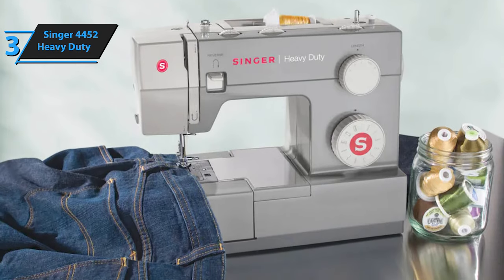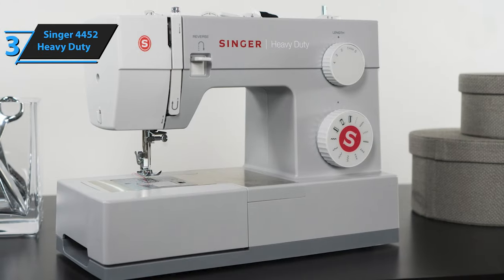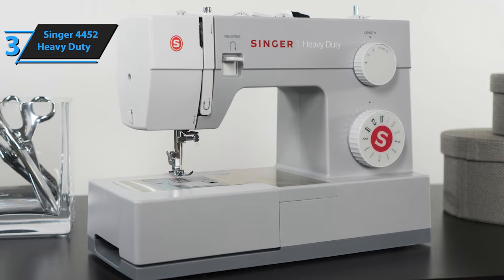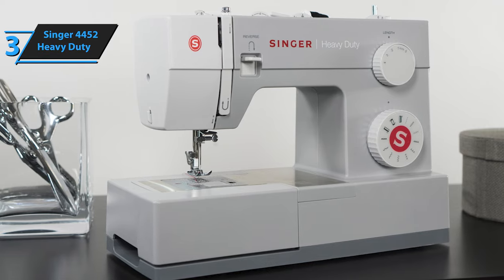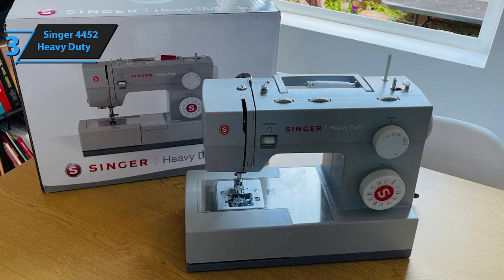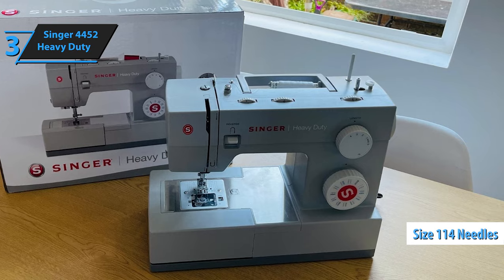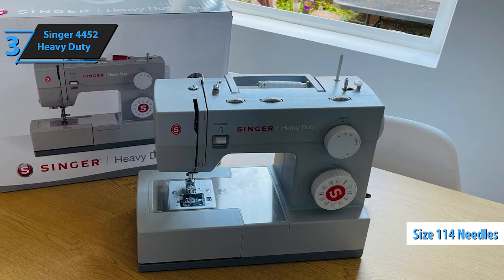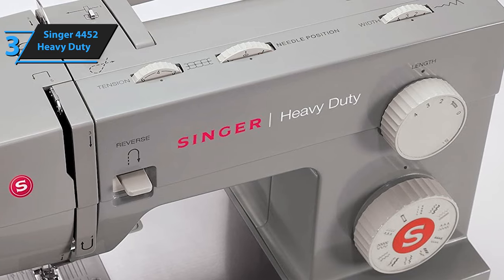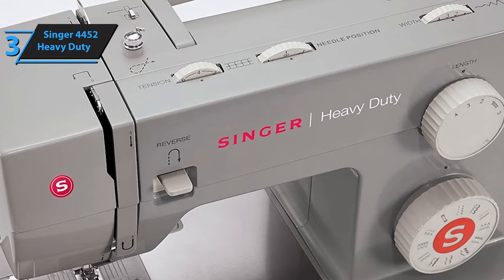The Singer 4452 offers 6 presser feet: a multi-purpose foot, zipper foot, buttonhole foot, button sewing foot, even-feed walking foot, and a non-stick foot. The even-feed walking foot is ideal for sewing multiple layers of fabric or matching plaids or stripes, preventing the top and bottom fabric layers from shifting during sewing. The machine also includes size 114 heavy-duty needles suitable for very thick woven fabrics. The free-arm feature simplifies sewing small circular items like sleeves and cuffs, and a lever at the back raises the presser foot above its rest position for thick fabrics.